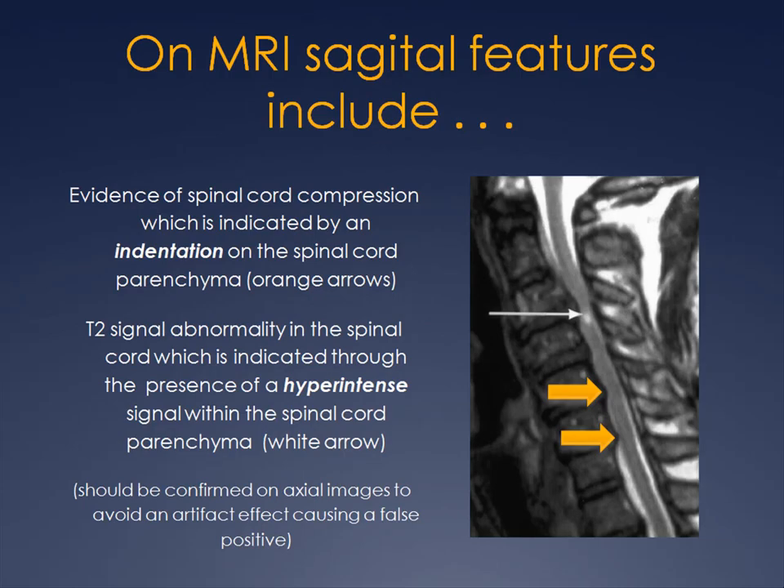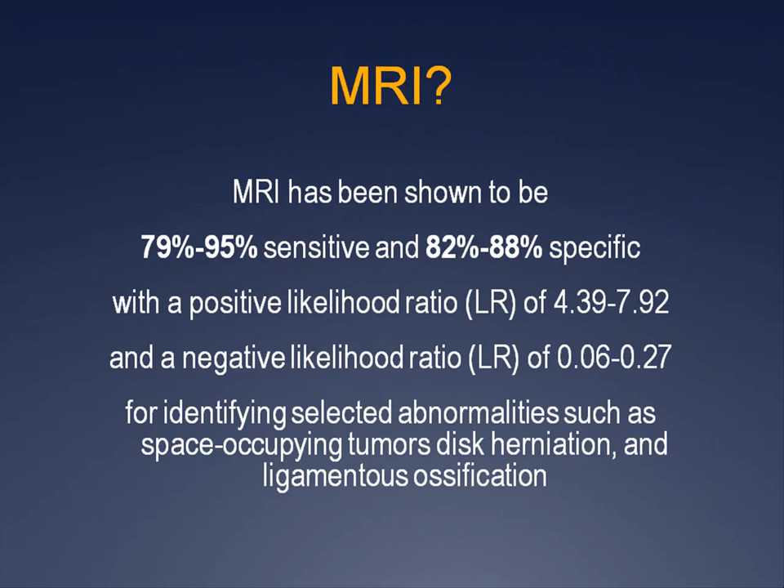On MRI, features used diagnostically are primarily viewed on sagittal images: evidence of spinal cord compression indicated by an indentation on the spinal cord parenchyma, and T2 signal abnormality indicated by a hyperintense or brighter signal within the spinal cord parenchyma. This should be confirmed on axial images to avoid a false positive artifact. MRI has been shown to be 79 to 95 percent sensitive and 82 to 88 percent specific, with a positive likelihood ratio of about 4 to 8 and a negative likelihood ratio of 0.06 to 0.27 for identifying abnormalities such as space-occupying tumors, disc herniation, and ligamentous ossification.